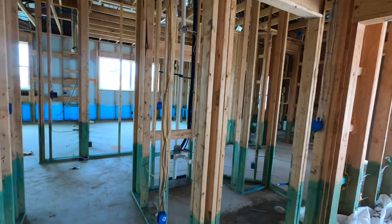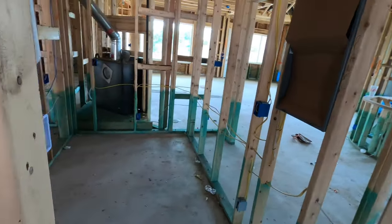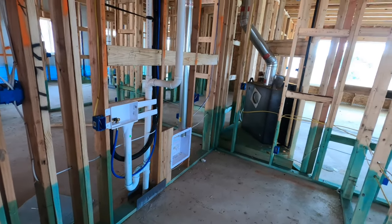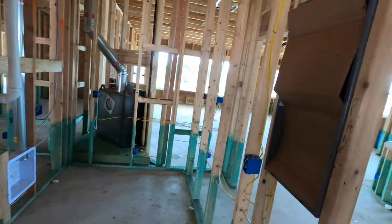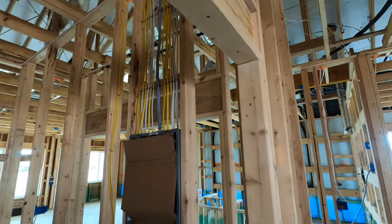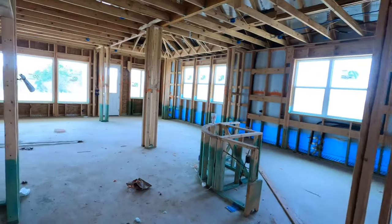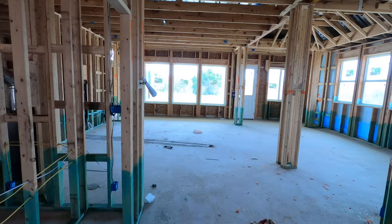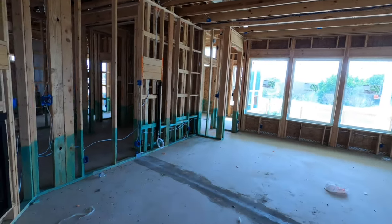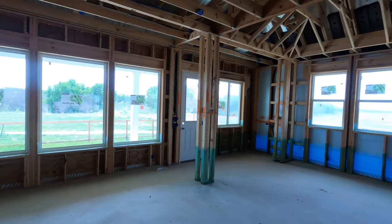Coming in from the garage, you've got your utility room set up for a washer and dryer. Looks like this is going to be your fuse box right there with a little wiring going in. Lots of nice windows in this house.